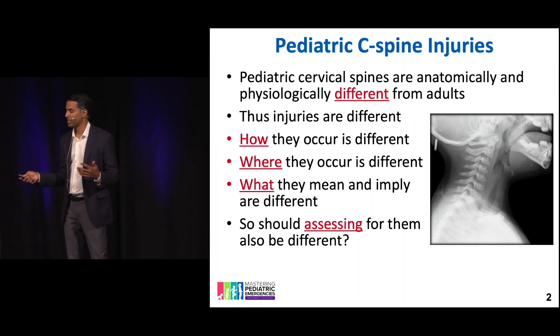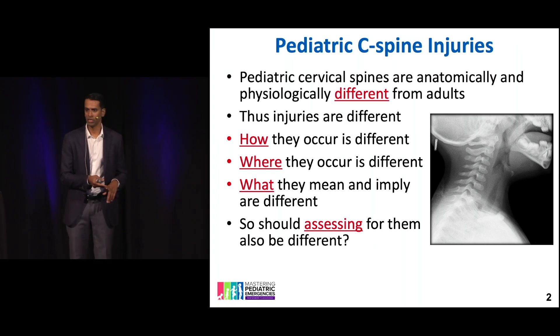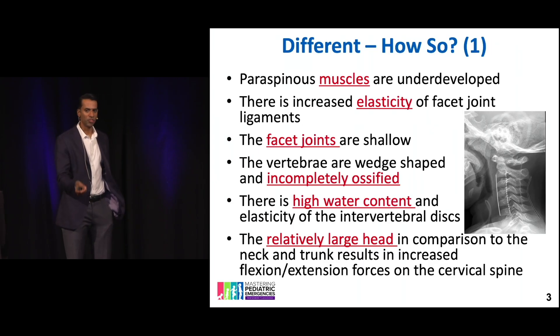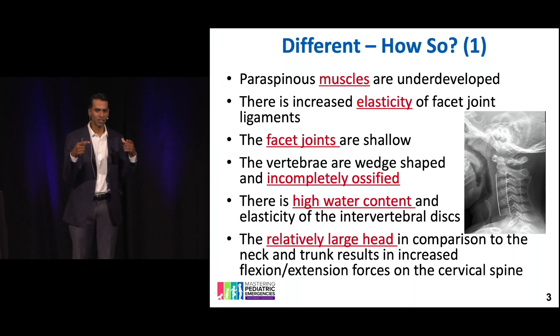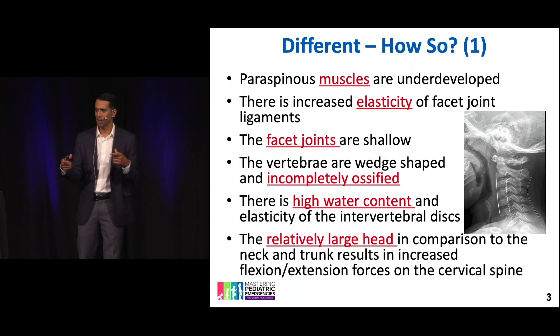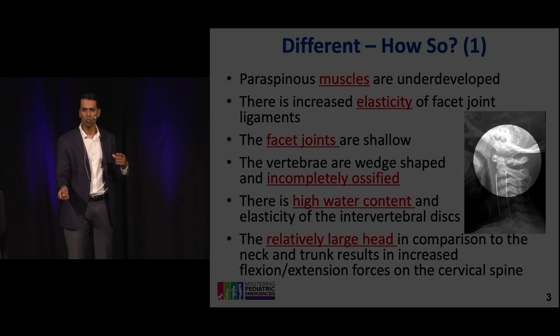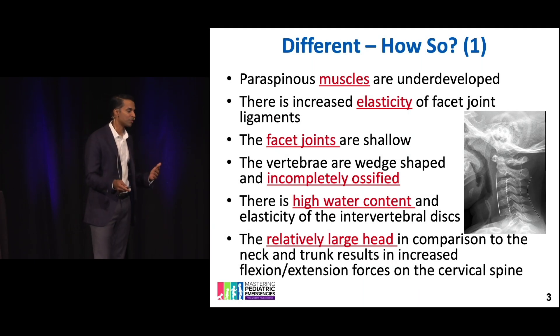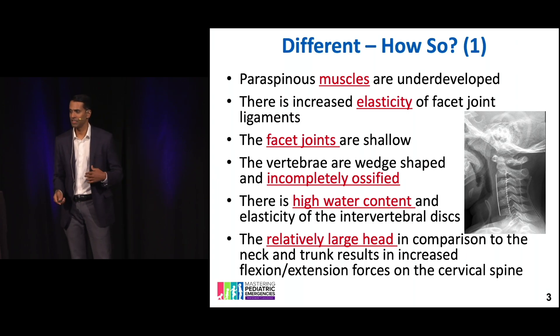Kids do all sorts of crazy things, but by far the most common time you're going to see neck injuries is motor vehicle accidents, but also things like diving into swimming pools or any type of axial loading, gymnastics, things like that. Their muscles are weak, they've got a tiny neck, everything sits a little bit flatter. Because of that really large head, the fulcrum tends to be right at around C1, C2, C3. So when they do have cervical spine injuries, their injuries are high, and that can lead to some devastating injuries.